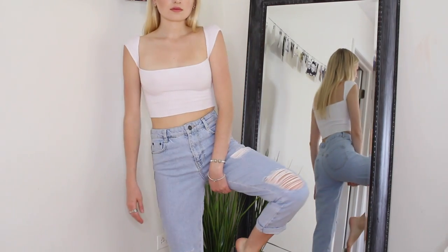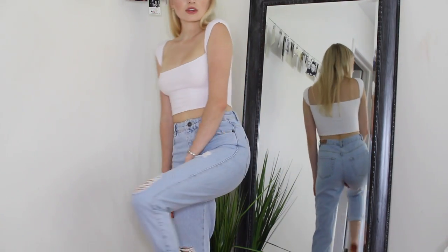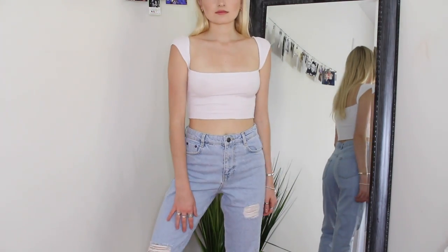They're so comfortable. I've owned their boyfriend fits before, and you guys always ask what jeans those are — they're Subdued. They have really great fits for their denim.